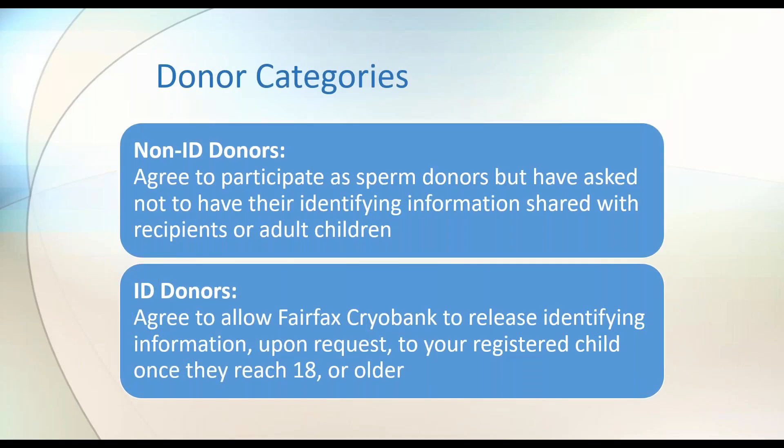We offer two donor categories: non-ID donors and ID donors. Non-ID donors provide all the same non-identifying information as ID donors — they have robust personal and medical profiles — but they've asked not to have their identifying information released to recipients or adult children. ID donors have agreed to allow Fairfax Cryobank to release identifying information upon request to your registered child once they reach age 18. We will not release identifying information to recipients, only to adult children. Starting January 2020, Fairfax is only bringing in new donors who are participating as ID.